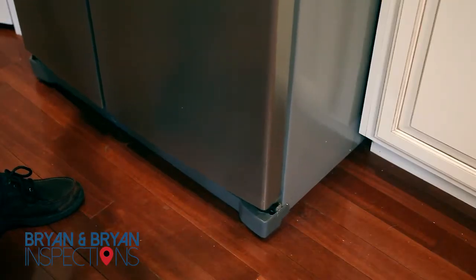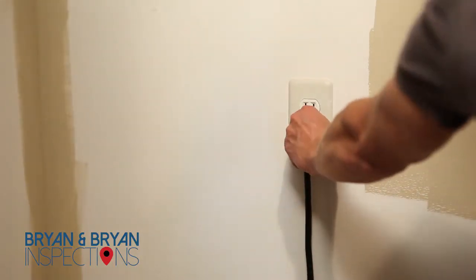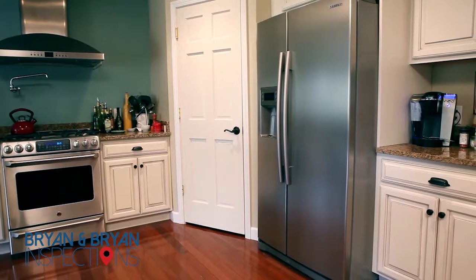If you are leaving for an extended period of time, remove food and ice from your refrigerator and unplug it. This will save you an average of seventeen dollars a month on your utility bill.